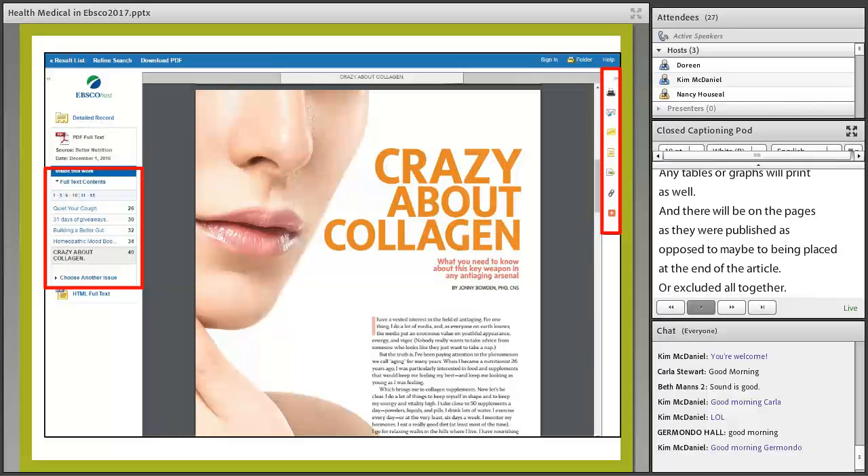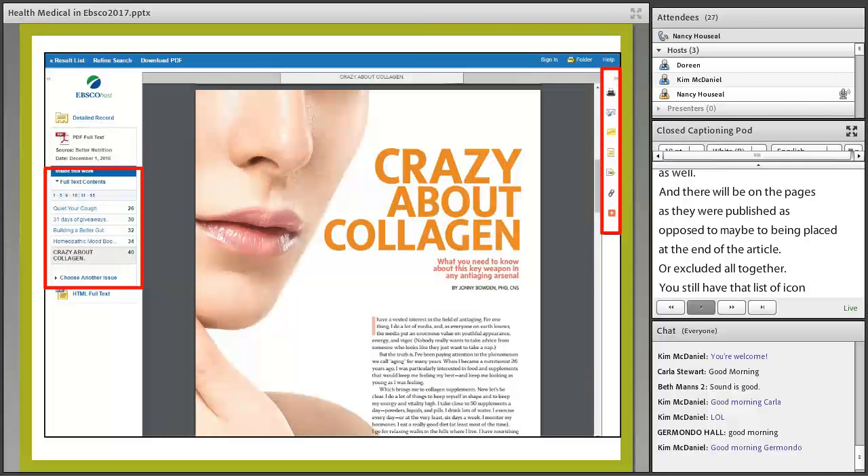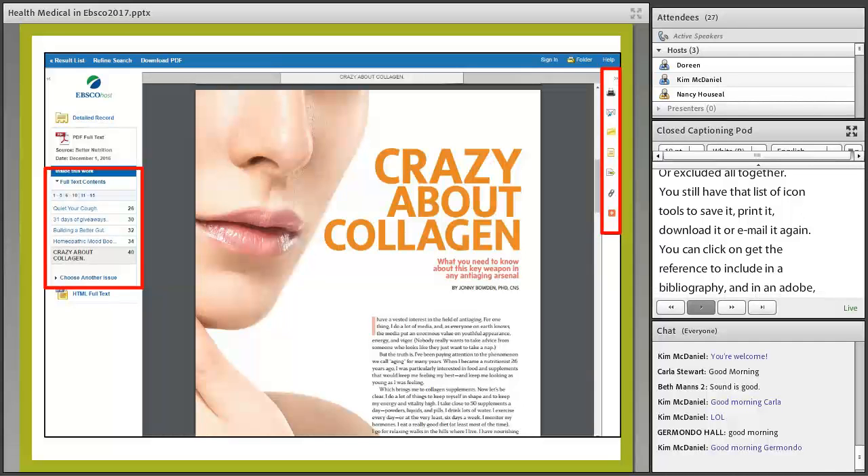Notice on the right-hand side you still have the list of icon tools where you can save it, print it, download it, email it, and click to get the reference to include in a bibliography. Within Adobe PDF you also have options to print and save the article.